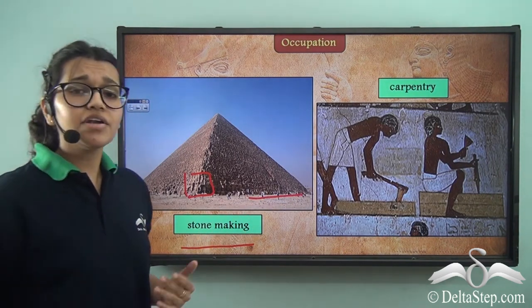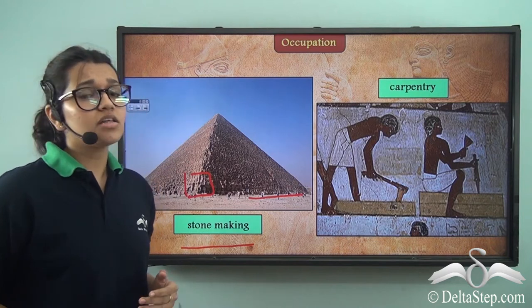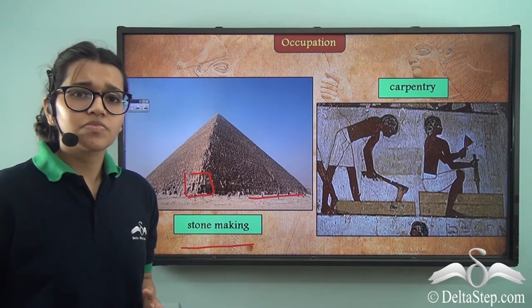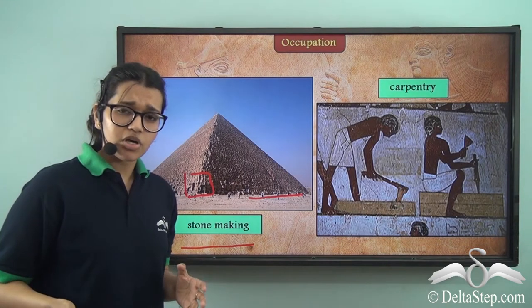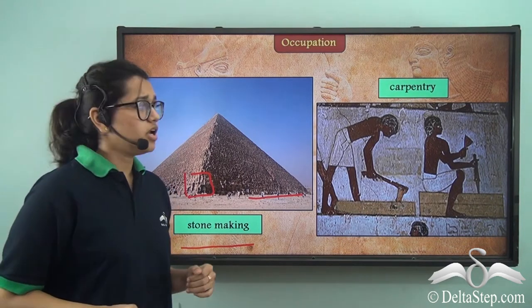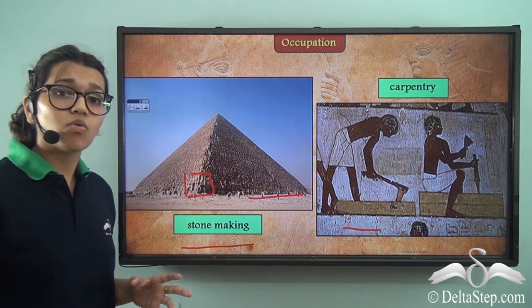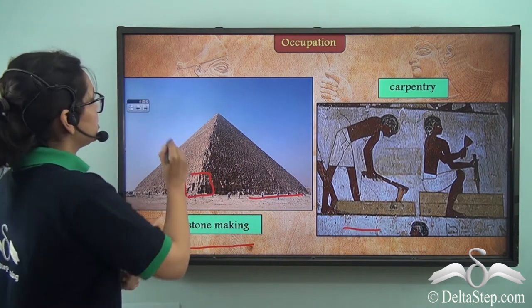Apart from that, carpentry was another profession followed by many of these people. But wood was not available most of the time in Egypt, so it had to be imported. Take a look at this picture — this shows that carpentry was done a lot in ancient Egypt.